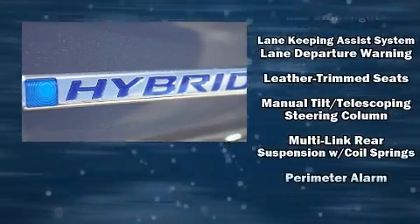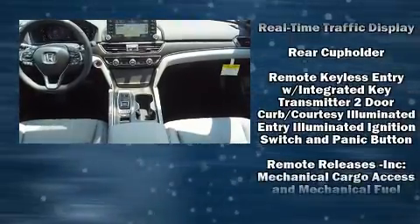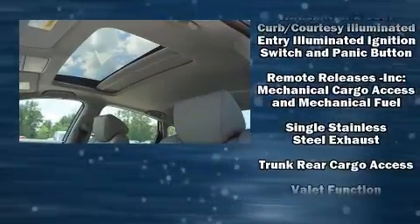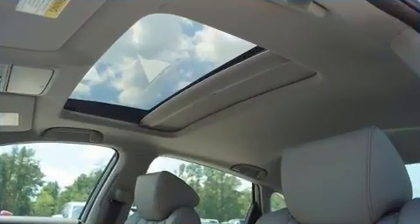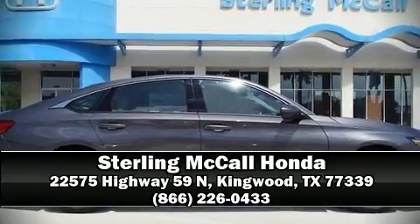Four-wheel disc brakes with ABS round out the safety package. This car was designed with safety in mind, allowing you to drive with even greater assurance. Our sales reps are extremely helpful and knowledgeable — please don't hesitate to give us a call.